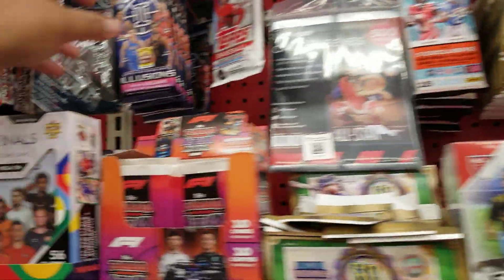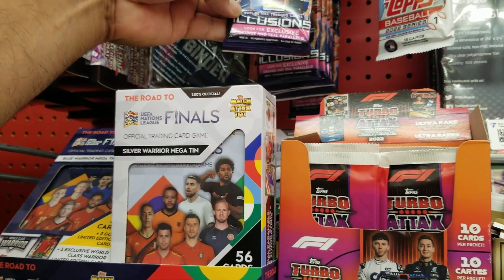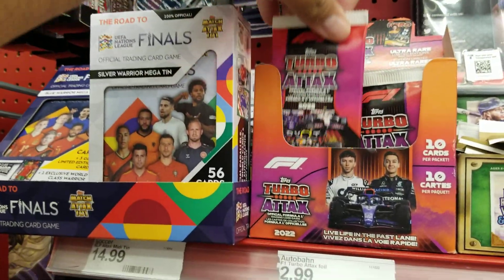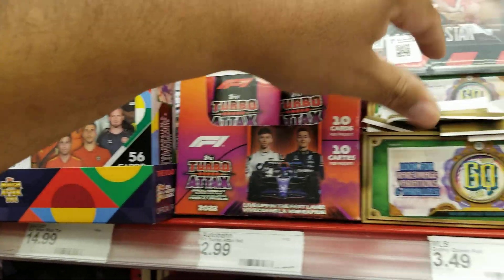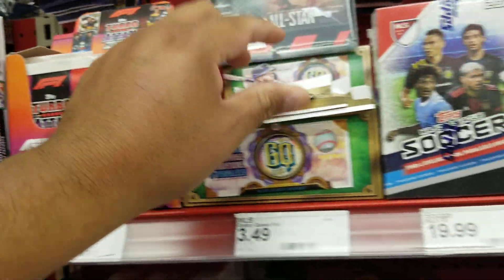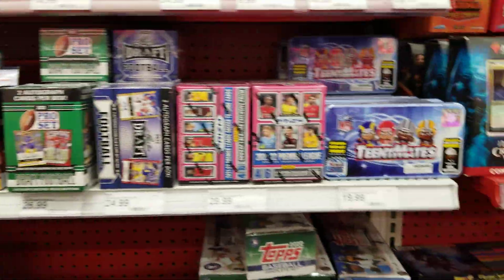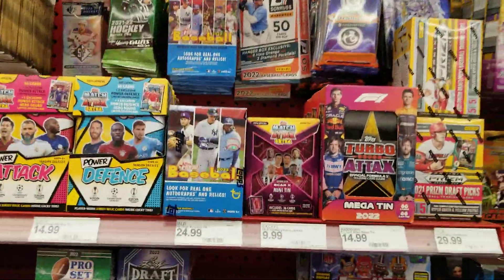I was hoping for some blasters of these, but I might pick up a couple packs of those. They got these Turbo Attack cards, and of course a box of Gypsy Queen soccer and cut your soccer. That's it guys, you know how we do it — thanks for watching, take care, peace!